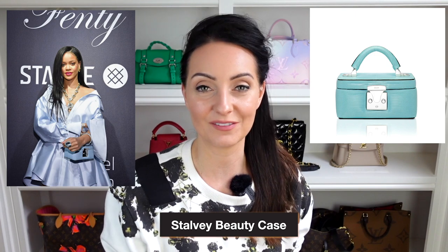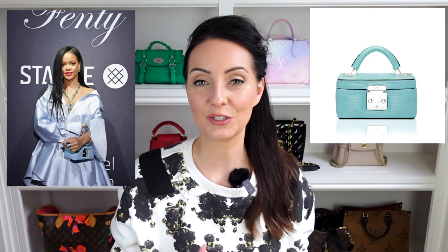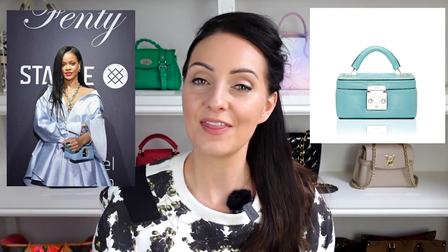The second bag in Rihanna's collection is one from Stalvey. This isn't a brand I know a whole lot about, but this is what I love about checking out other people's collections — discovering new brands and styles. This is the beauty case from Stalvey that Rihanna wore with a beautiful lilac satin dress. She had this bag in the most beautiful lilac to match, and it also looks like it was made from lizard skin. This one retails at around $7,000 in the US. It has a top handle and a lock closure for security, but it doesn't appear to come with any other kind of strap, so it works well for red carpet and special events but lacks versatility.